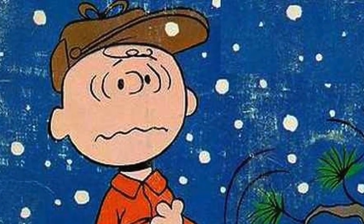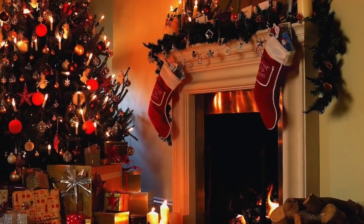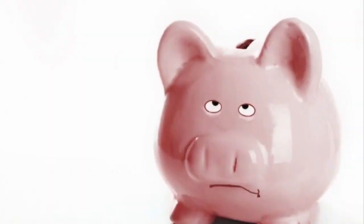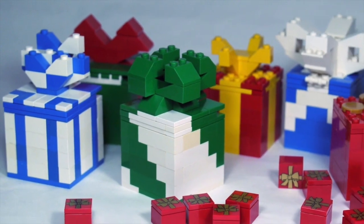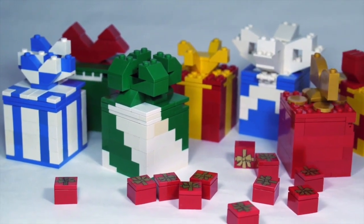Listen, we've all been there before. It's late, Christmas is coming, you need to get a gift, but you don't want to break the bank while doing it. Well, fortunately for you, we've come up with a top 10 list of LEGO gifts to get if you're under a budget.